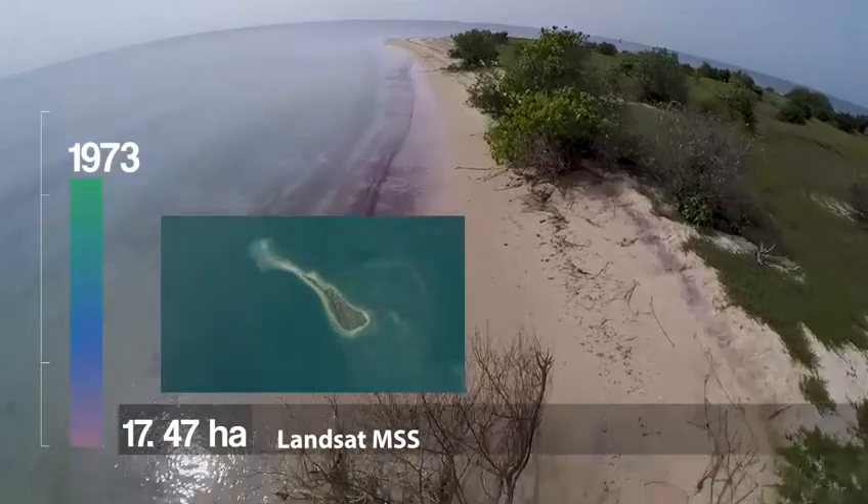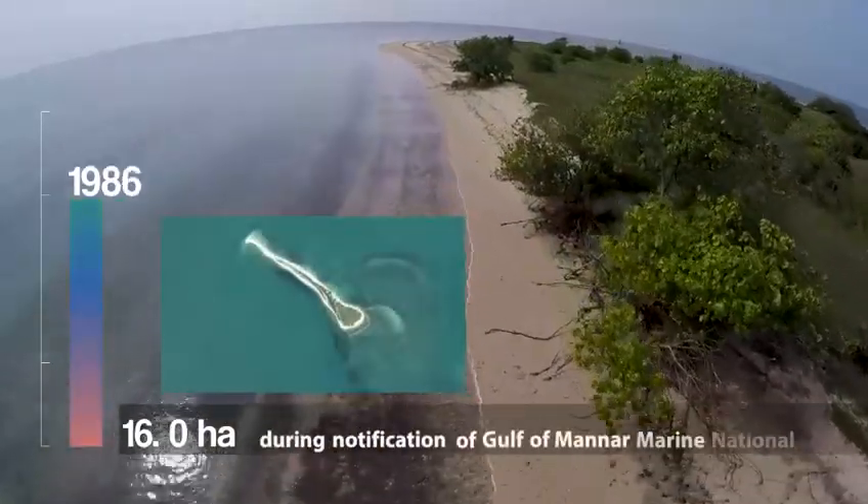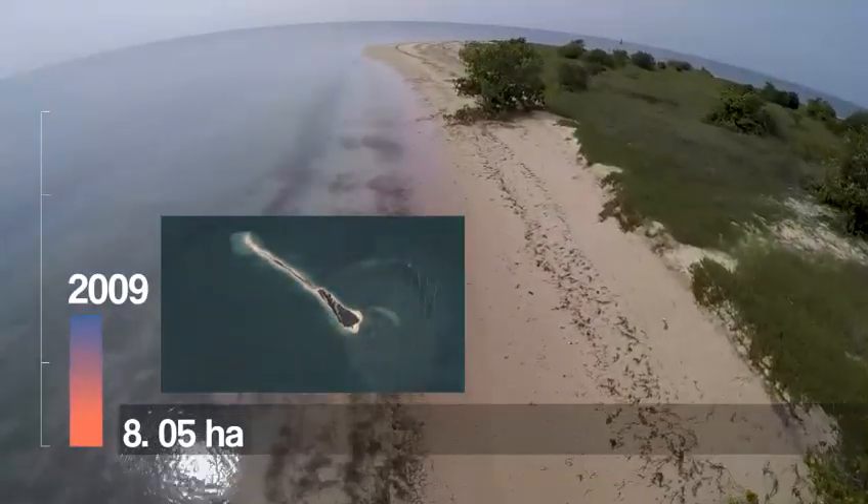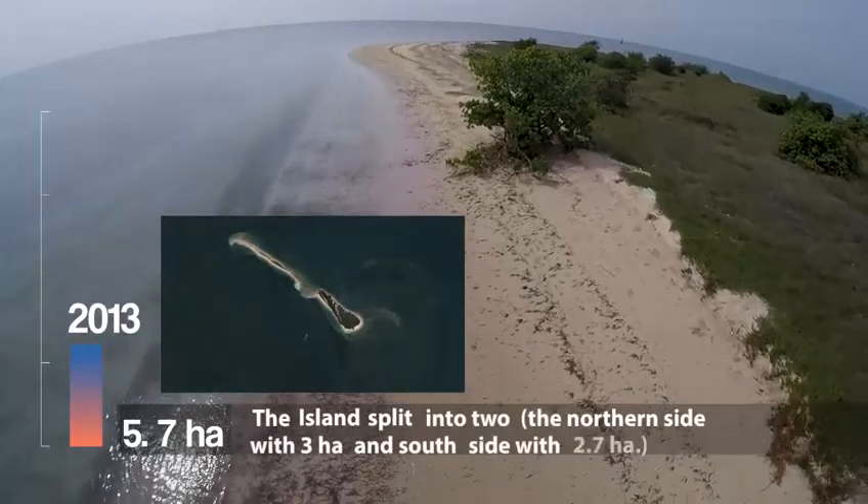Repeated disturbances in the seafloor by destructive fishing practices, waves, currents and global climate variations are some of the other factors that are adding to its further erosion.